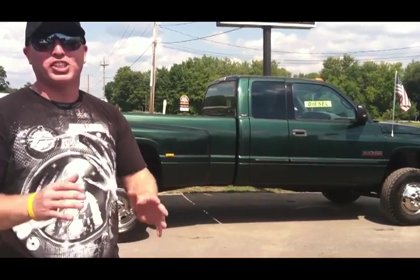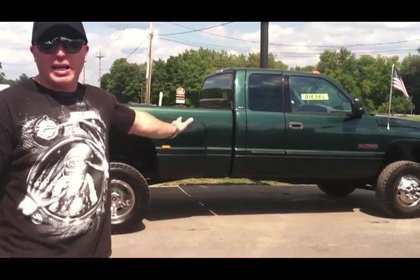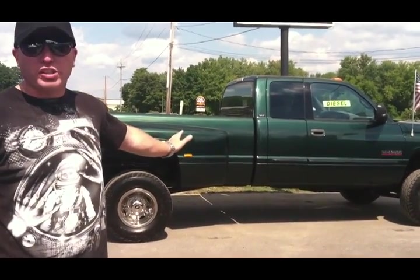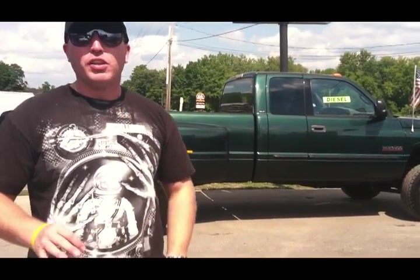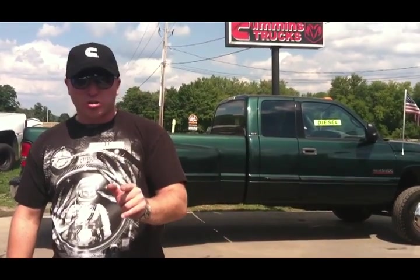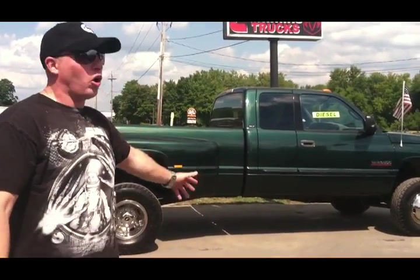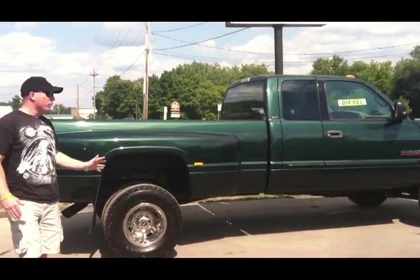It's deep forest green paint — it looks absolutely beautiful on this truck. It's got six beautiful Falken tires on it, they are wonderful tires. This truck's a high-output truck from Texas. It's got an NV5600 six-speed manual transmission, four-wheel drive. Come on in and take a look — this truck is excellent in and out all the way around.